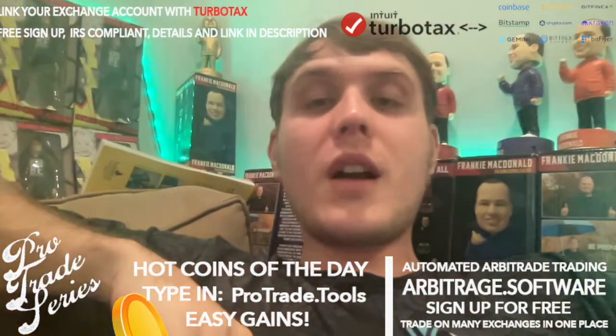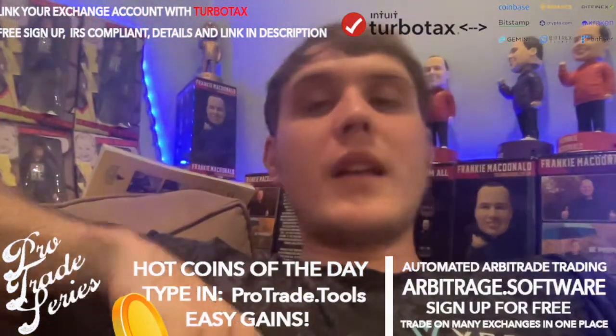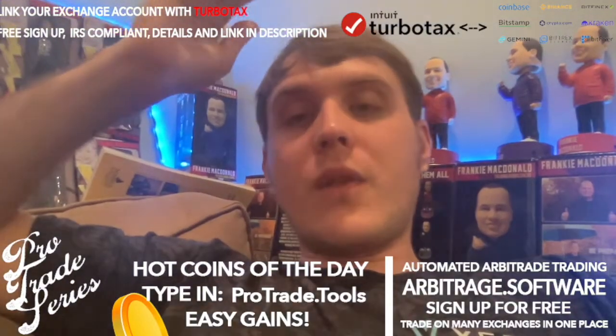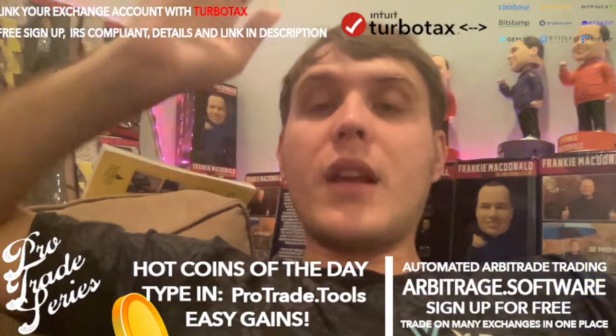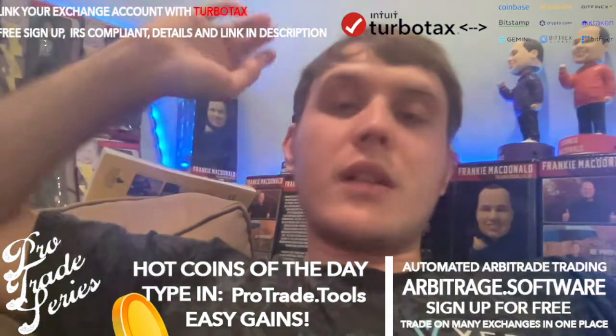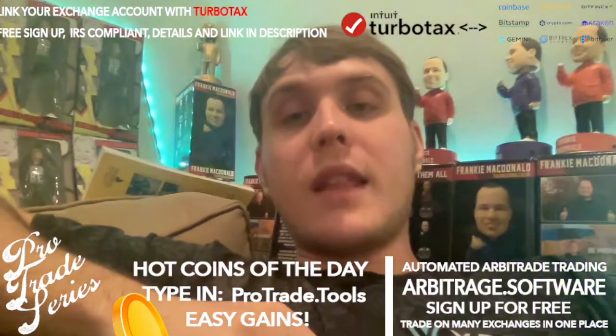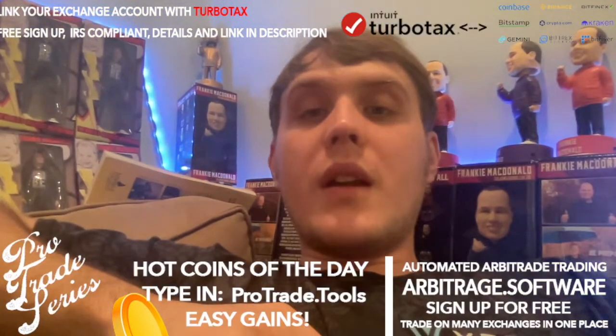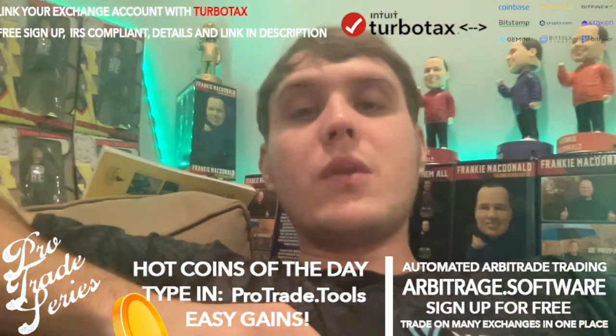Anyway, I know a lot of people use Crypto.com, so go ahead and check out the video description. Click the link for the Crypto Trading Tax Utility — it's really easy to use, free to sign up. And while you're in the video description, there are a lot of other useful tools there.